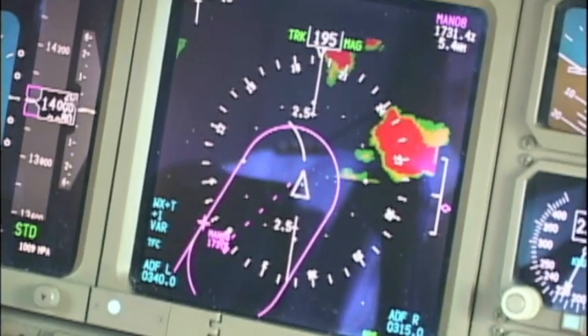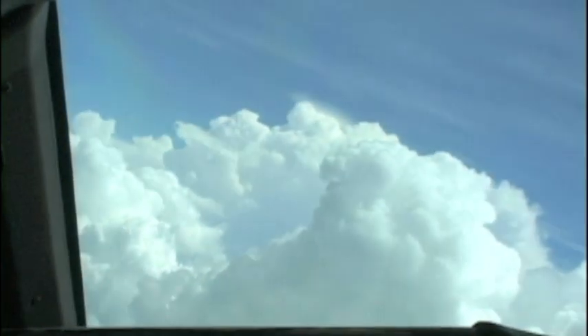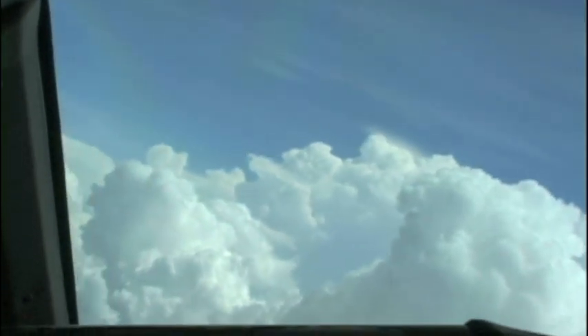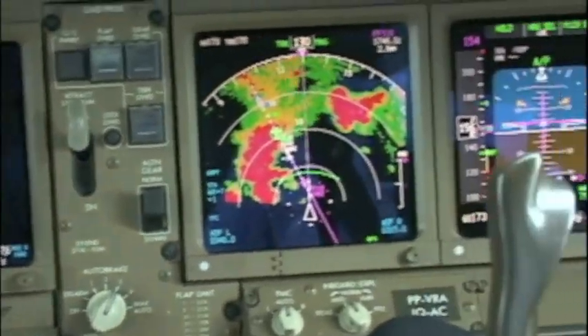The aerodrome is under ILS conditions. Ceiling is 800 feet, 3000 meters of visibility. We are number 2 for landing and under radar vectors to intercept the ILS course. Turn right heading 200, descend to flight level 040. Intercept the localizer course, number 2 for landing.